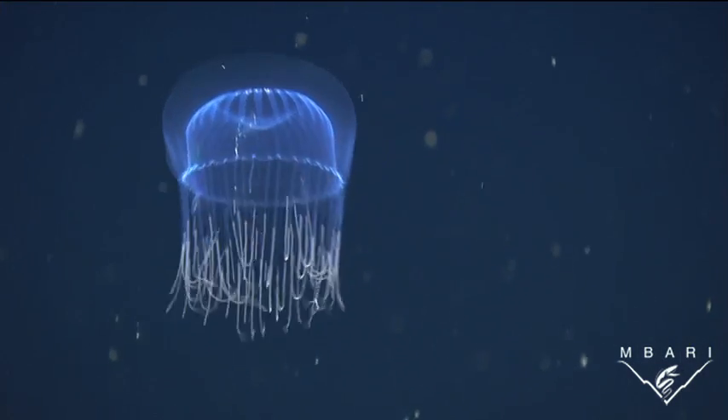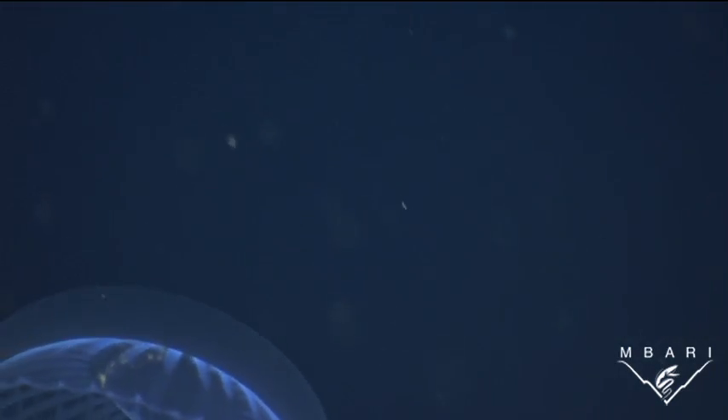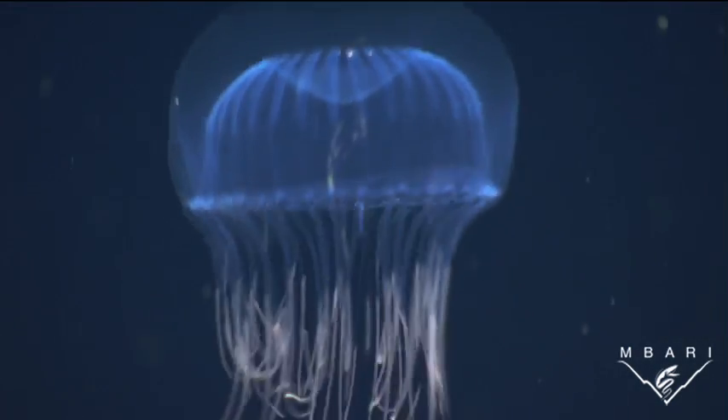There is a constant challenge for deep sea animals to remain hidden. In order to survive, these inhabitants must continue to play the game of hide and seek.